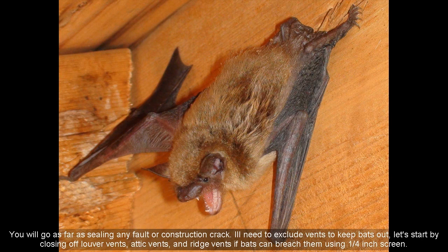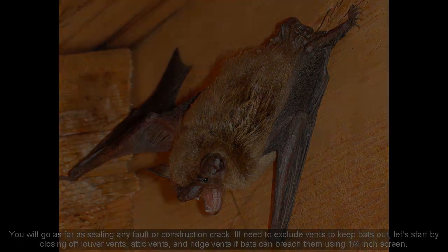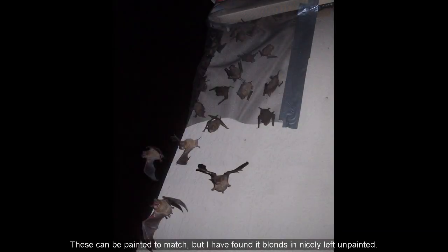You'll need to exclude vents to keep bats out. Start by closing off louver vents, attic vents, and ridge vents — if bats can breach them — using one-fourth inch screen. These can be painted to match, but I have found it blends in nicely left unpainted.